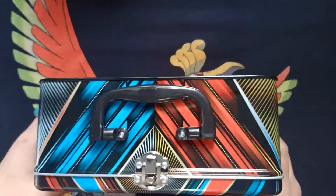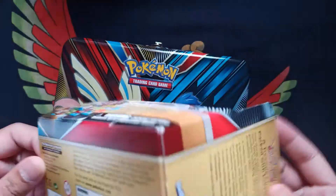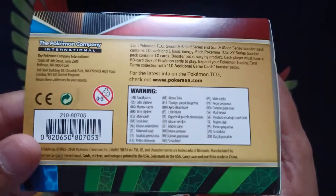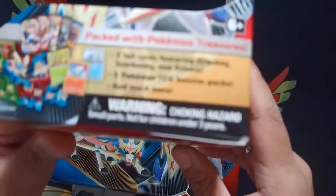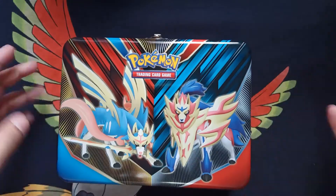Today we're going to be opening the lunchbox. I've been holding off from buying this for a while. They call it the treasure chest. I always wanted one of these because they're really cool. I just love the whole motif, the whole setup, the whole lunchbox feel.